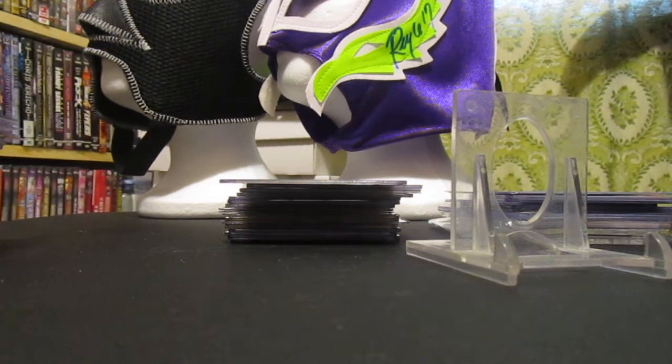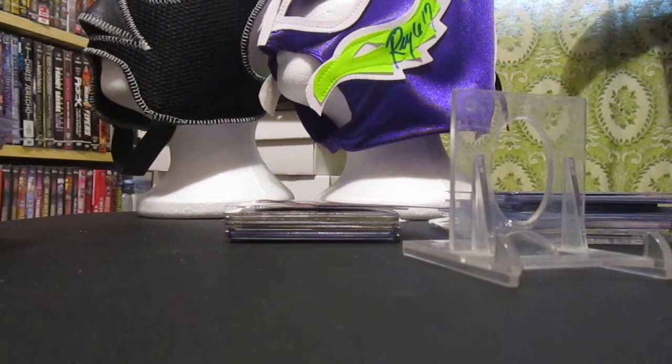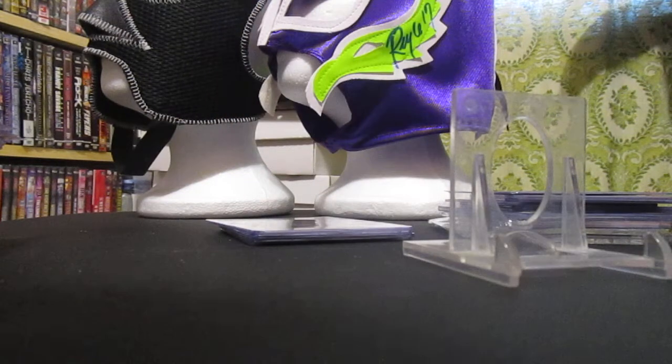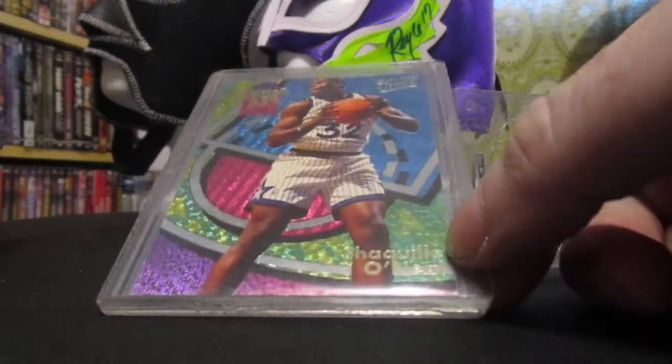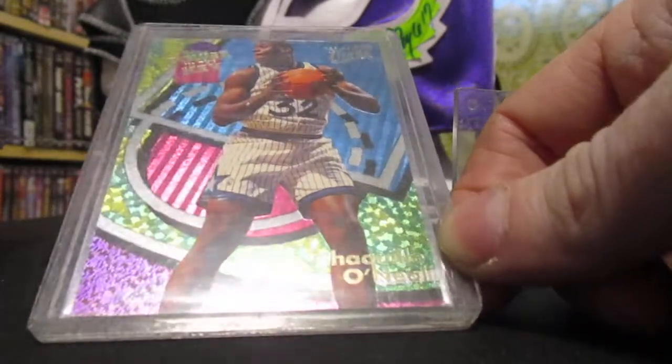Then I got another lot from the same seller — 11 cards. I got the Power and Key insert that I showed — the Chris Webber — and I ended up getting a Shaq for 99 cents, guys. I mean it's not going to grade out as a 10 because of the foil and everything, but still 99 cents — geez.